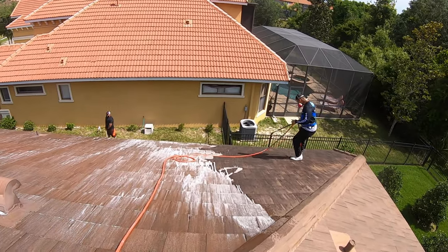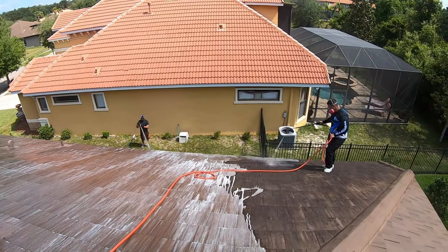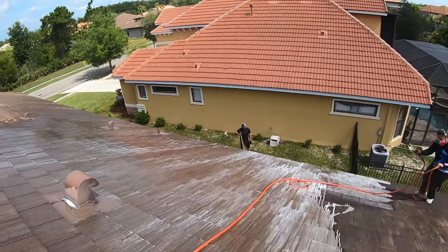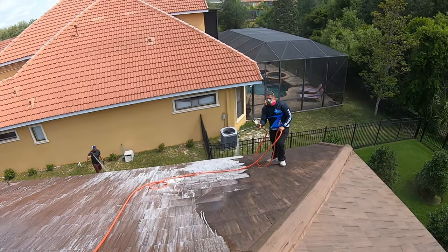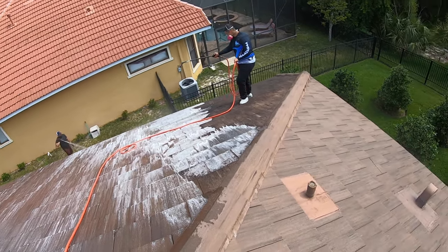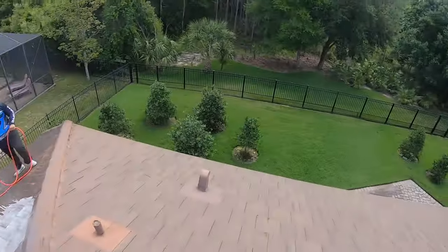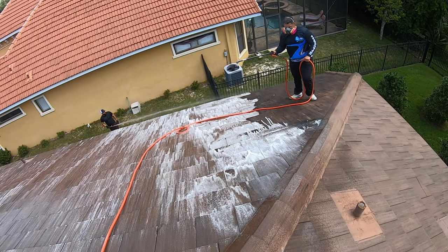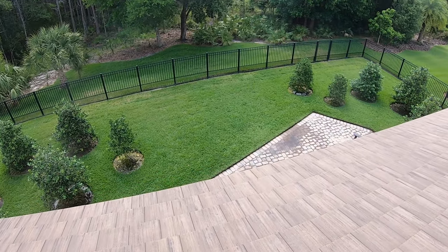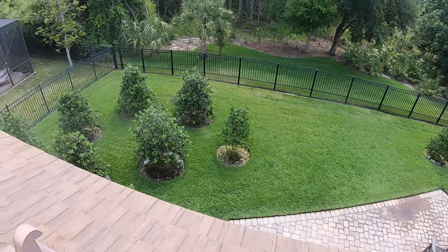Jeff is doing a fantastic job on the roof cleaning. Once we're done here, I'm going to be the ground guy to make sure everything is good and give it one last light coat on any areas that are still dirty, so we get an overall better product. We're also going to be cleaning the little patio out back — the customer asked us to do that. I already know we're going to have some standing water there, so I'm going to surface clean that.